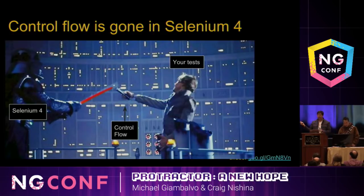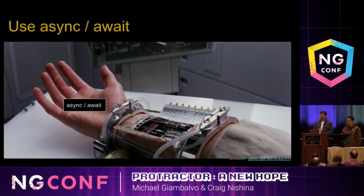The control flow is going away in Selenium 4 — just like Luke's hand gets chopped off. But this isn't a problem. You're going to get a shiny new hand, and that hand is async await. Before you update to Selenium 4, you'll have to update all of your tests to be asynchronous — make your 'it' blocks async and put 'await' in front of every command. The advantage is that your tests will be able to be debugged with standard Node.js tools.